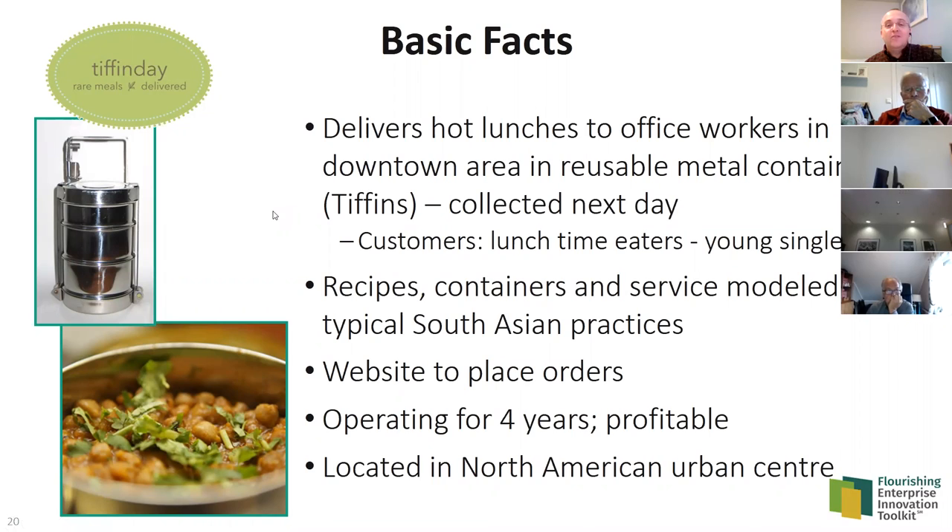They use a website and phone to place orders. At the time of the case, they'd been operating for four years and were profitable. They're located in Toronto. Now let's switch over to the canvas — I'm using a tool called Mural, an online whiteboard that allows many people to interact simultaneously, though today you'll just be viewing through Zoom.